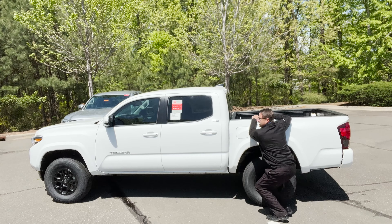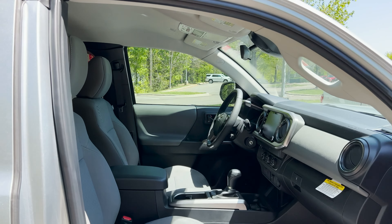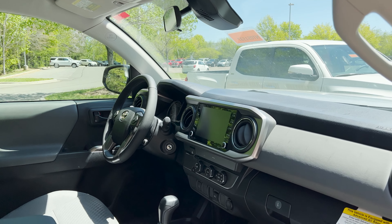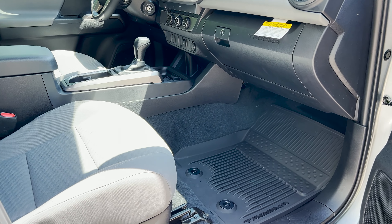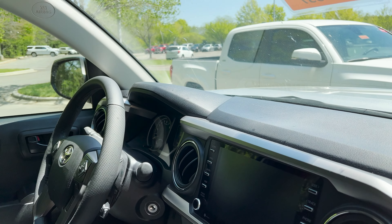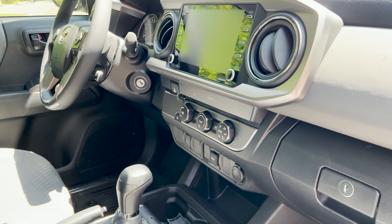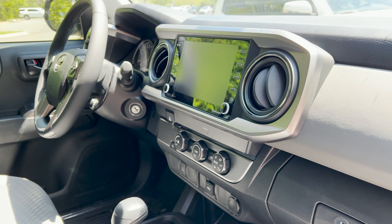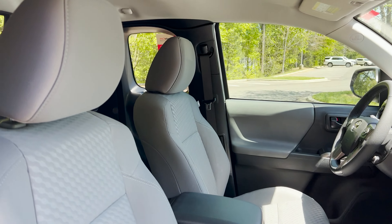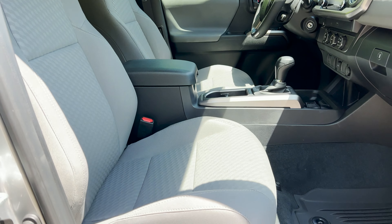Another consideration is what does it look like inside the XS cab? Well, from this vantage point it looks exactly like the double cab does — eight inch screen, Android Auto, Apple CarPlay, Amazon Alexa. The SR5 has a key; it does not have the smart key. And then it's got nice fabric seats, durable, they last a long time.